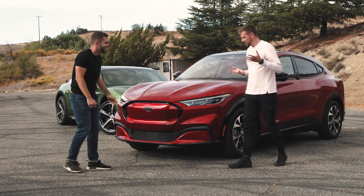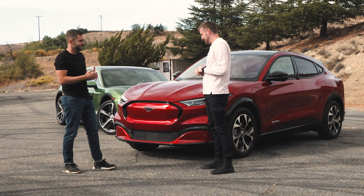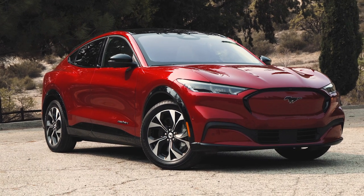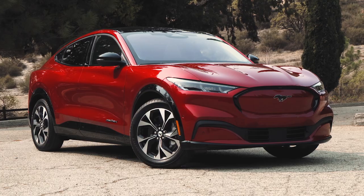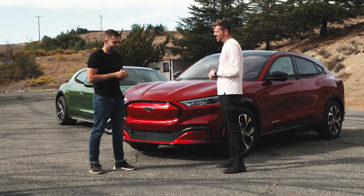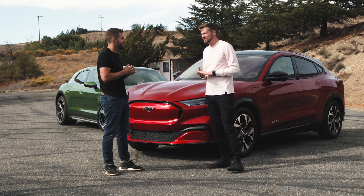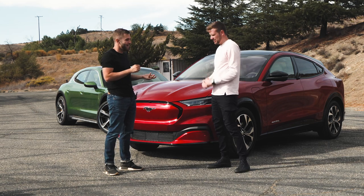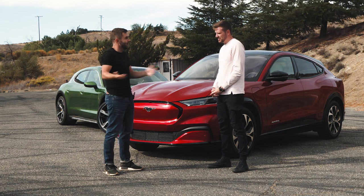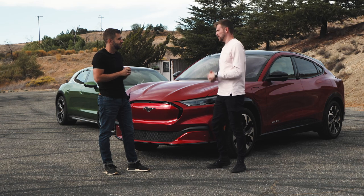So this is our winner: the Ford Mustang Mach-E. It won over the Taycan — a car we all love — because it is the more practical of the two, it's still fun to drive, it's way more affordable, and it's just an all-around great EV. I'll admit I didn't want to like this car when it first came out, and I'm still not sure about the whole Mustang branding, but when you get behind the wheel it is truly a huge step forward for Ford, and it predicts a lot of what's to come with their future EVs.